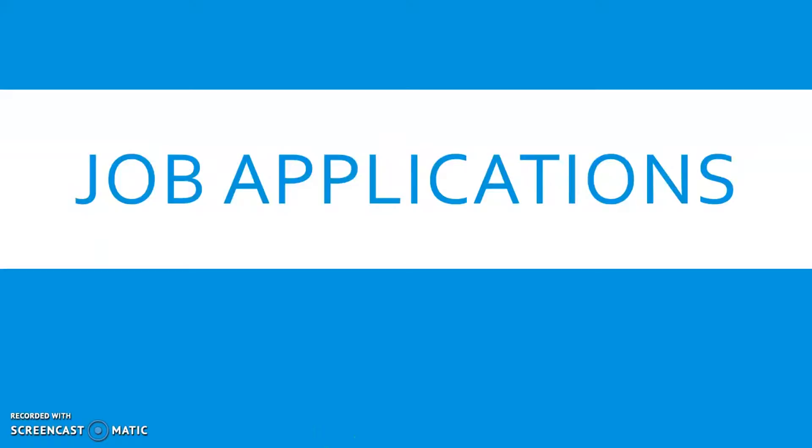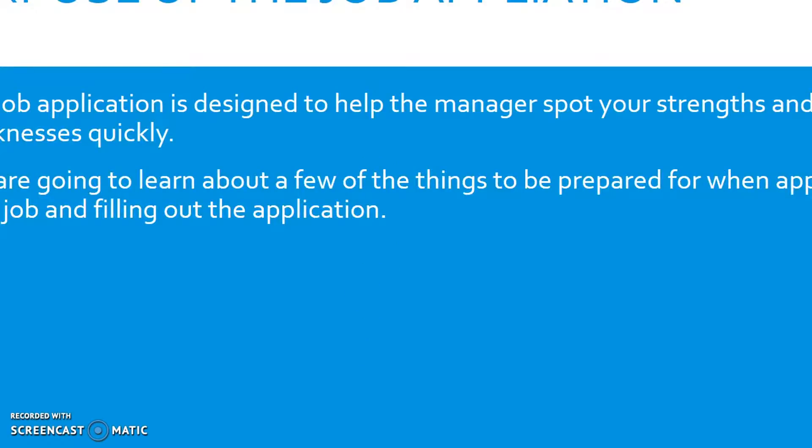Today I'm going to give you some tips and pointers about filling out job applications. The purpose of a job application is to let the owner of the business or the manager spot your strengths and your weaknesses very quickly, and it's also a way that they can compare one potential employee with another, since each application will have the same questions on it.